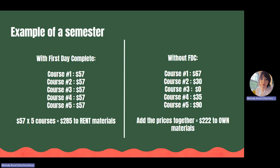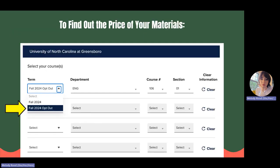That's why it's important to add up the potential cost of all your materials. Multiply $57 by the total number of classes you are taking a semester to get the First Day Complete price, and without it, add the price together for all your materials to compare the overall cost. To find the cost of your course materials, visit the bookstore's website at uncg.bncollege.com and select Course Finder.